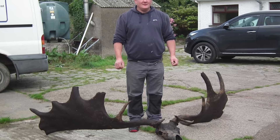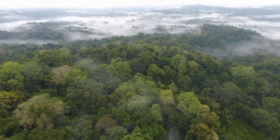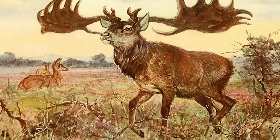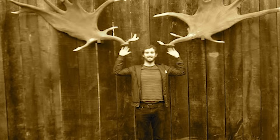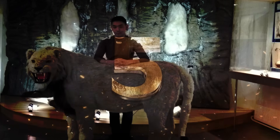A deer with 12-foot antlers sounds cool, until you realize it might not even fit in modern forests, or even be able to survive in today's climate. And let's be honest, if these things started wandering onto highways, that would be a disaster waiting to happen. Still, if scientists pull it off, seeing these ancient giants roam again would be pretty incredible.